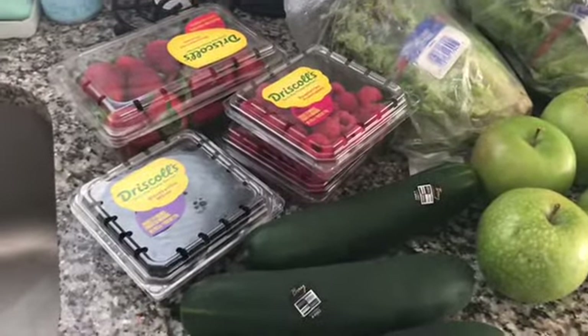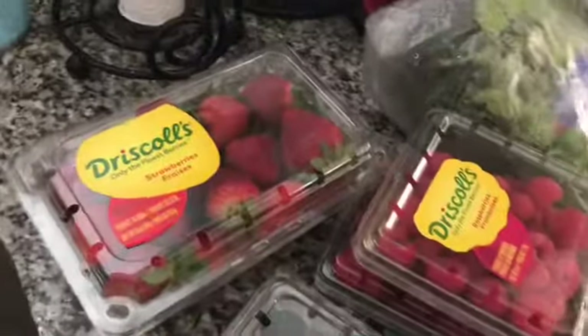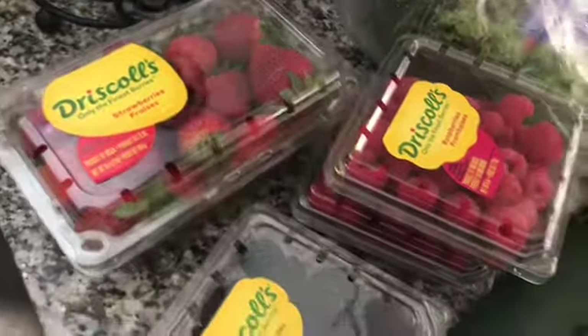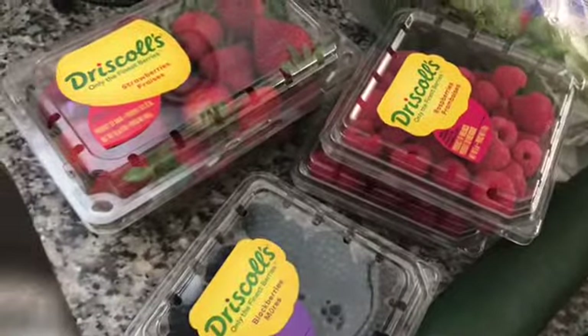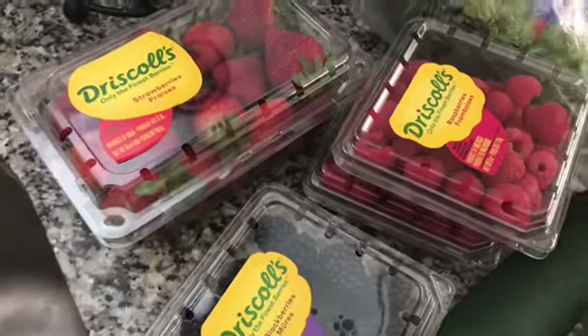It's Friday, so that means it's time for another grocery haul. Of course, you know it wouldn't be a true grocery haul without my berries, so I got my strawberries. I'm on the Blue Plan — all of these points are related to the Blue Plan. I'm going to show you all the zero point foods first.